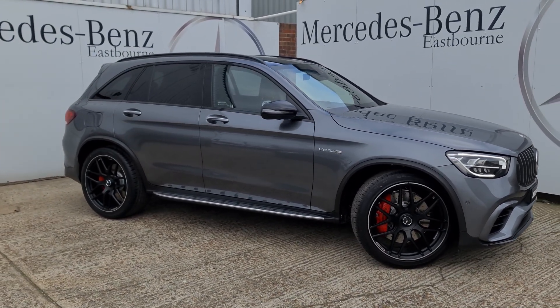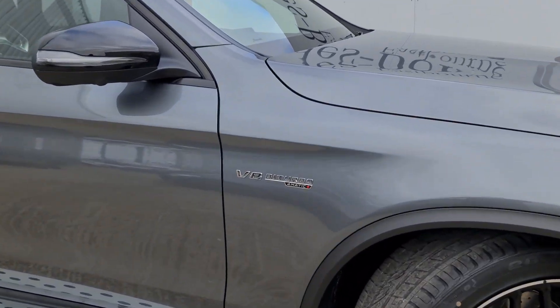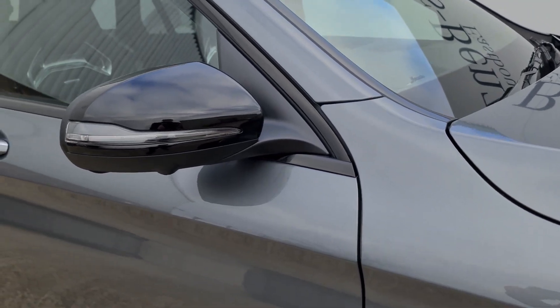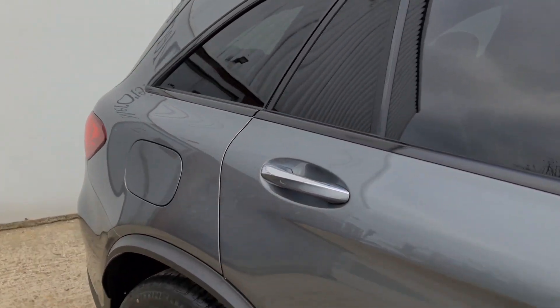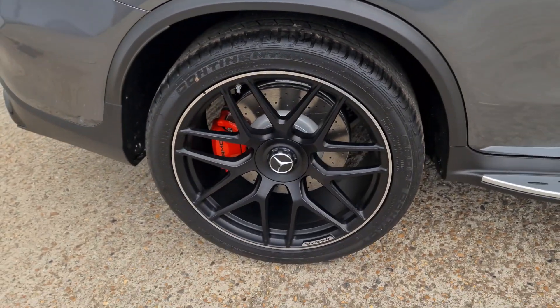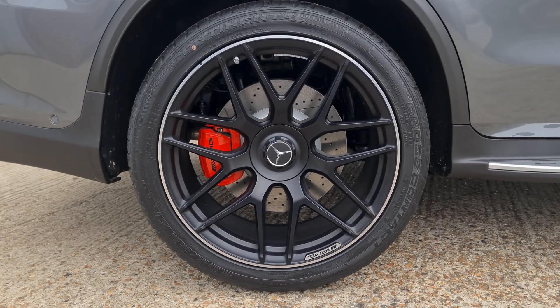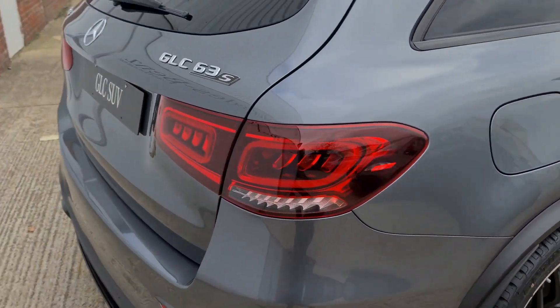Coming around the side you can see how wonderful this GLC SUV looks, and this one has a V8 biturbo with the 4MATIC Plus system housed under the bonnet. We've got the night pack so the darkened window surrounds, privacy glass and the darkened wing mirrors, and they tie in really nicely with these 21 inch AMG cross spoke forged alloy wheels with the red calipers just behind there — really looking fantastic.